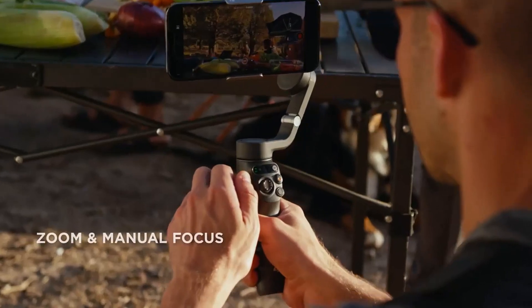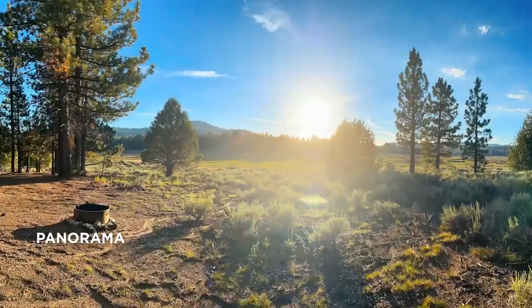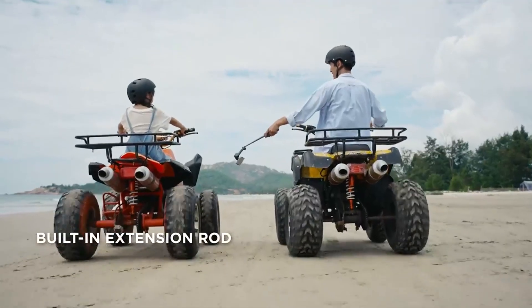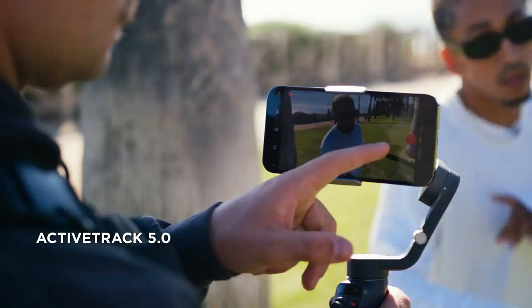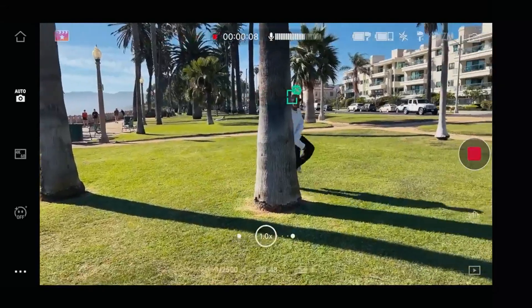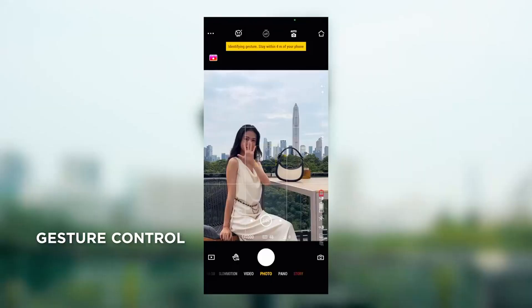The gimbal is also lightweight, compact, and extendable. With its foldable design and weighing only 309 grams, this gimbal is easy to take anywhere. You can also extend the built-in extension rod to get creative angles or the perfect selfie. Catch that breathtaking sunset or your child's smile without missing a beat.